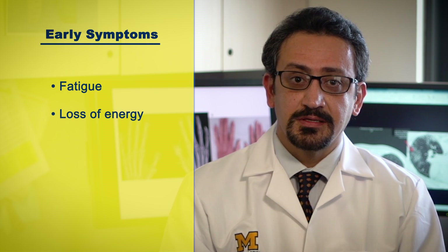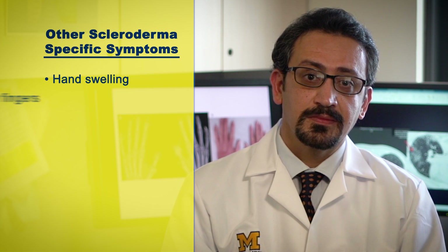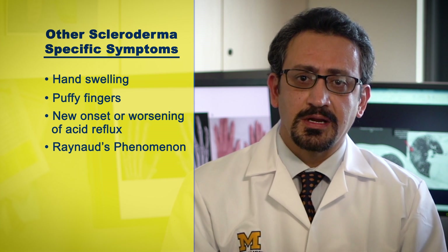Early symptoms of scleroderma include fatigue, loss of energy, joint pains, and weight loss. Other scleroderma-specific symptoms include hand swelling, puffy fingers, new onset or worsening of acid reflux, and Raynaud's phenomenon causing your fingers to turn blue, white, and red.